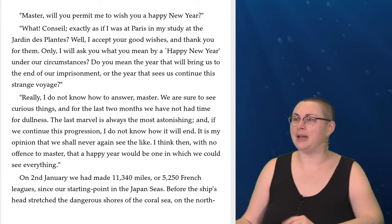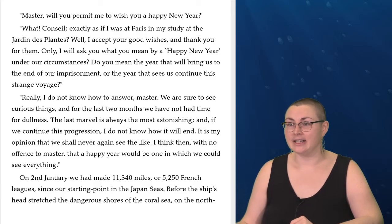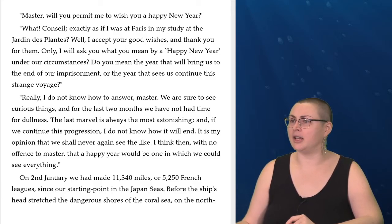'What? Conseil, exactly as if I was in Paris in my study at Jardin des Plantes? Well, I accept your good wishes and thank you for them. Only I will ask you what you mean by a happy new year under our circumstances. Do you mean the year that will bring us to the end of our imprisonment, or the year that sees us continue this strange voyage?' 'Really, I do not know how to answer, Master. We are sure to see curious things, and for the last two months we have not had time for dullness. The last marvel is always the most astonishing, and if we continue this progression, I do not know how it will end. It is my opinion that we shall never again see the like. I think then, with no offense to Master, that a happy new year would be one in which we could see everything.'